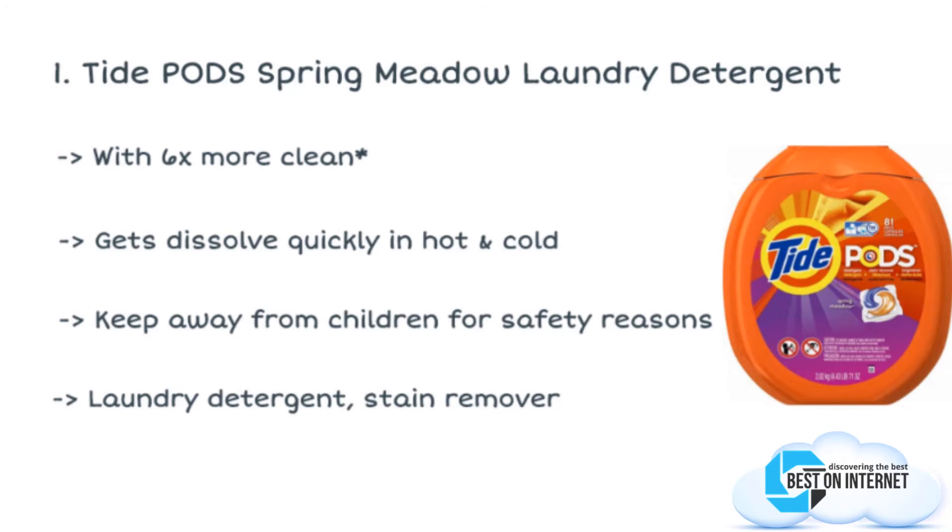Use one Tide Pack per load, but if you have soiled clothes, go for two packs for effective washing.